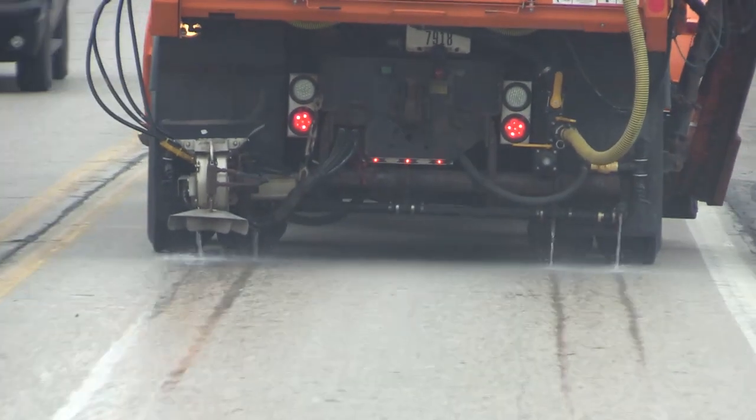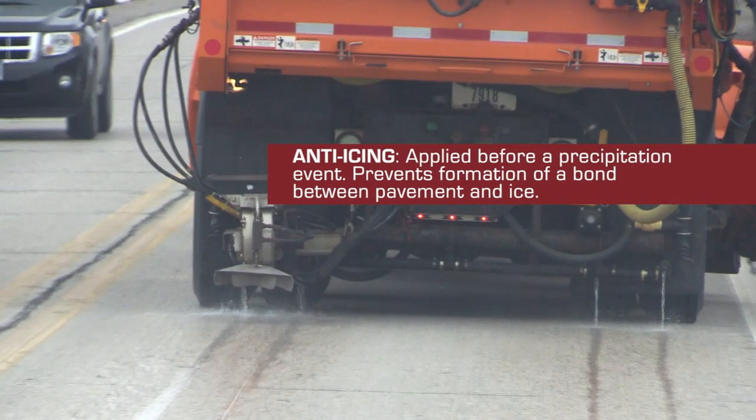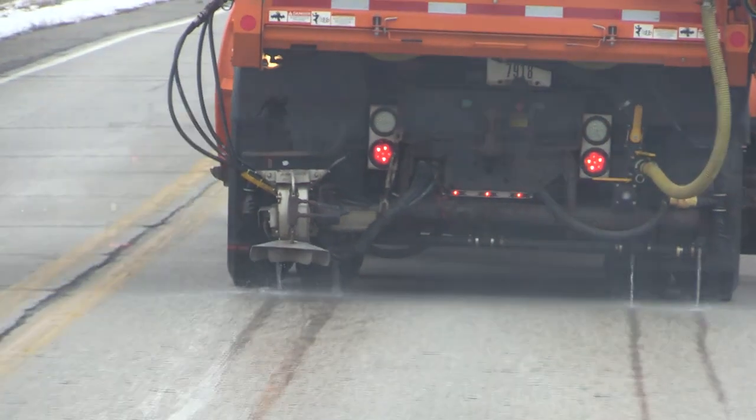Let's first define the difference between anti-icing and de-icing. Anti-icing is taking measures prior to a precipitation event to prevent the formation of a bond between precipitation and the pavement. In other words, anti-icing is a proactive weather fighting measure.